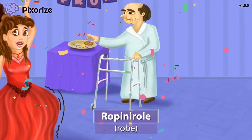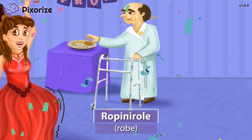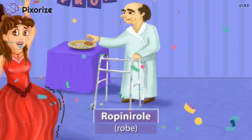Next, take a look at the robe the father's wearing. He doesn't need to look good since the father's not the one going to the dance. Robe should help us remember ropinarol, since robe literally sounds like ropinarol.